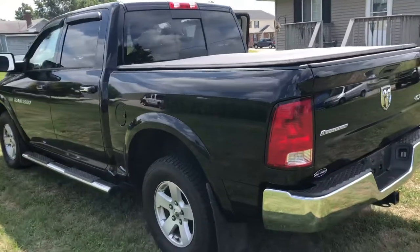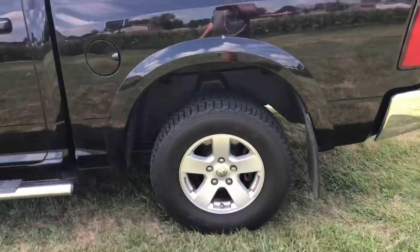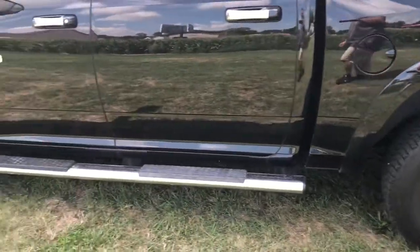Walking around to the driver's side now. Here's another shot of your rims and tires, and you can see the nice chrome running boards again.